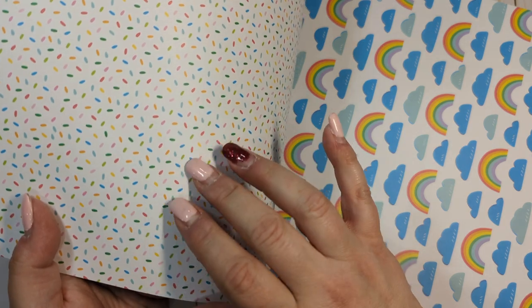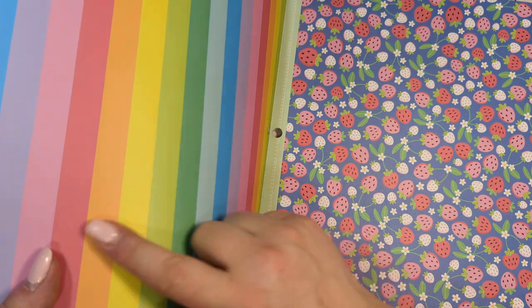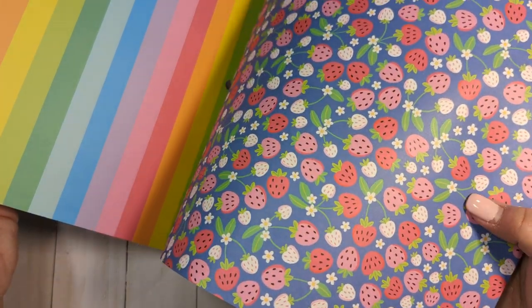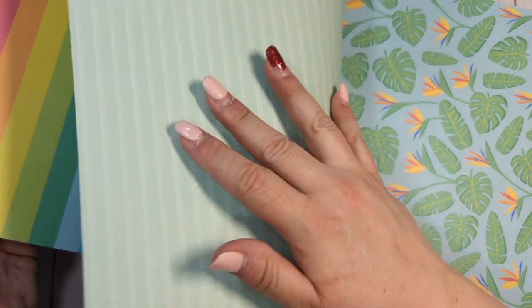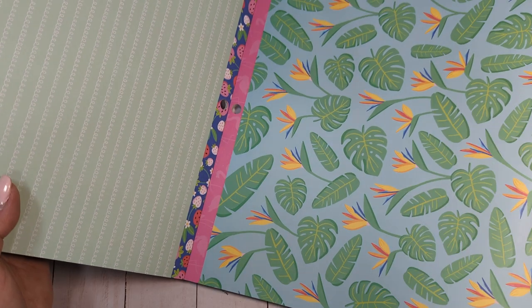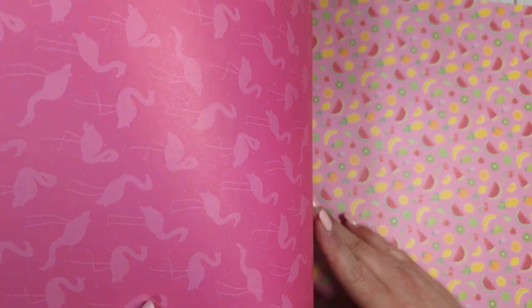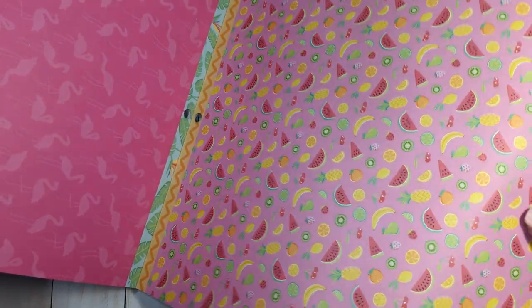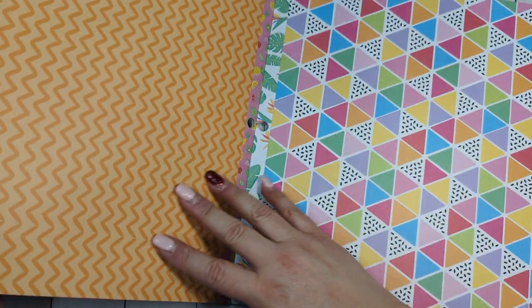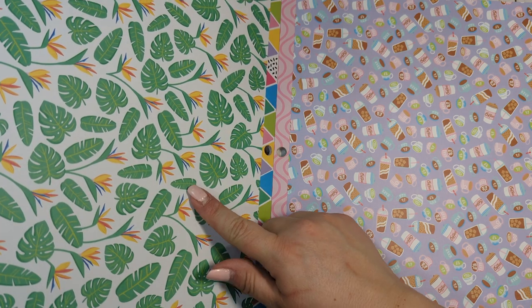Then we have a sprinkle page, rainbows and clouds, another beautiful rainbow stripe. I love this strawberry page — so pretty. Then we have green with a white swirly design, tropical leaves and birds of paradise flowers, a pink background with pink flamingos, a pink background with different fruits, an orange squiggly chevron design, a really pretty geometric multicolored page, and some more tropical leaves and birds of paradise.